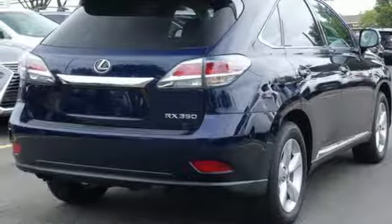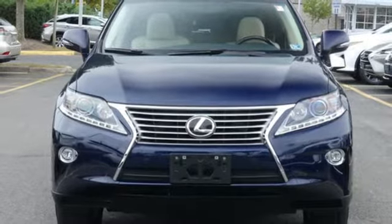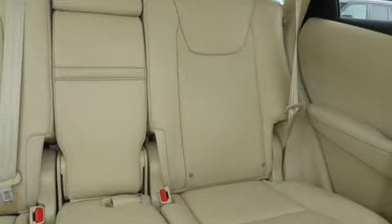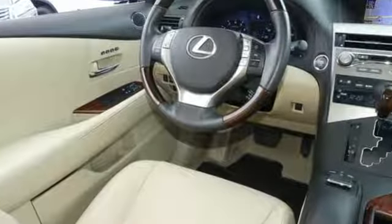V6 engine, aluminum wheels, gas pressurized shocks, and power heated mirrors. New car test drive remarks: it's easy to drive and easier than most SUVs to park, with light steering and responsive brakes.